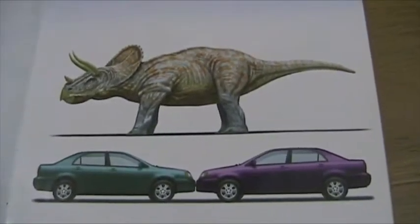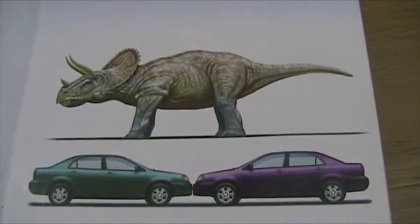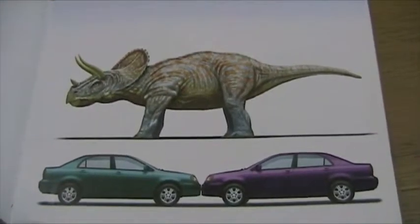Now, Triceratops was a big dinosaur. He weighed as much as three cars, and he was almost as long as two cars, so that's how big he was.